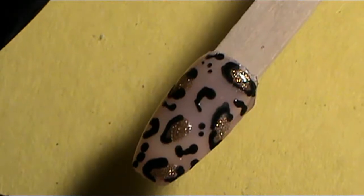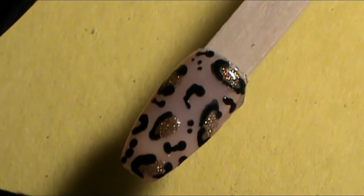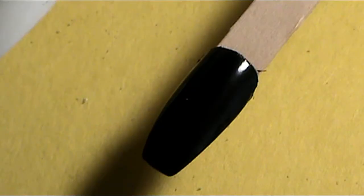That is it for the first nail trend design. For the second nail trend that I'm going to show, you're going to want to start off with two base coats of a black nail polish.